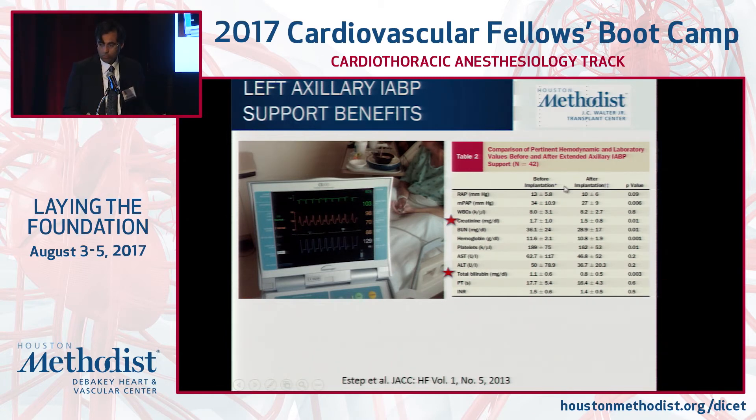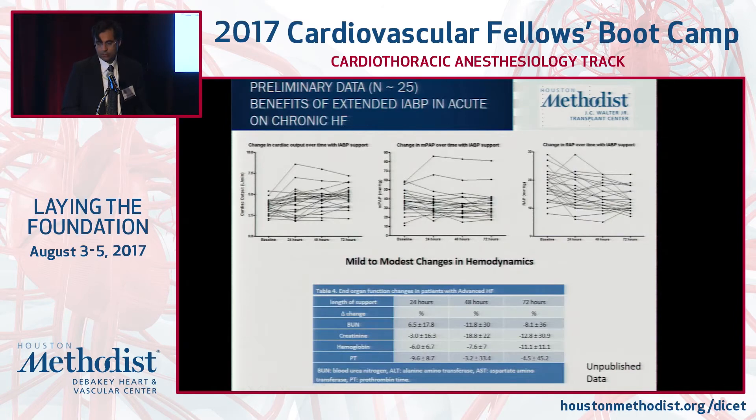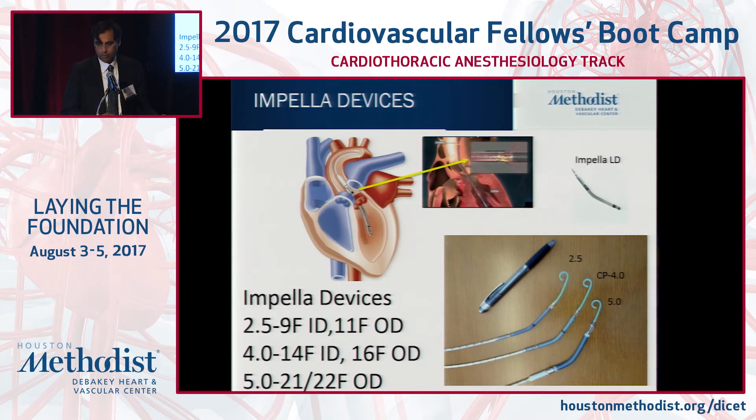Extended balloon pump support can help not only underlying hemodynamics, but end organ perfusion. We see before and after implantation — more than three days use of balloon pump with improvement in creatinine and total bilirubin. In terms of cardiac output percent increase, at most 25 percent. We're also seeing improvement in kidney function with extended balloon pump support beyond just 24 hours.